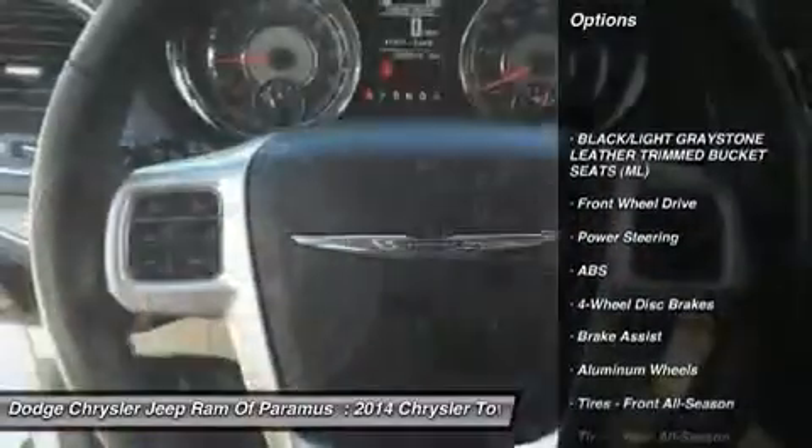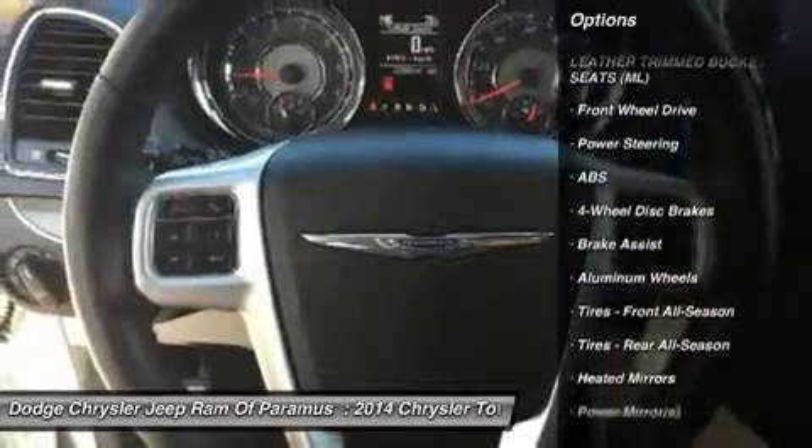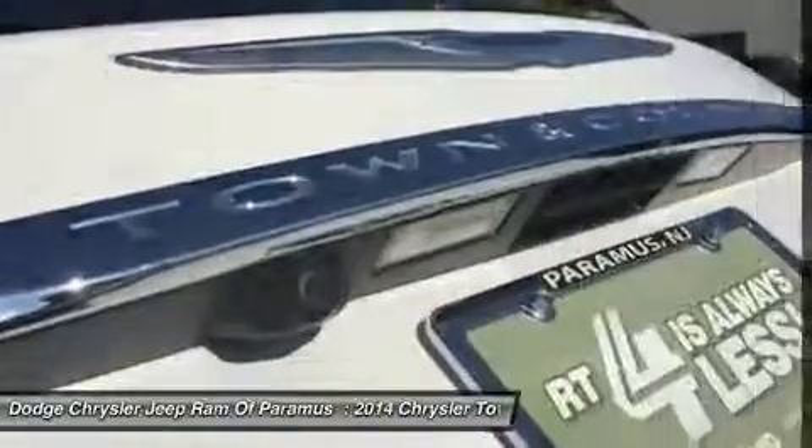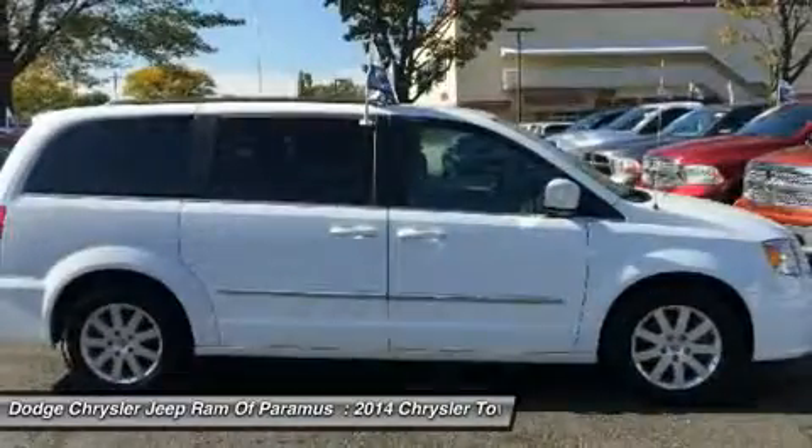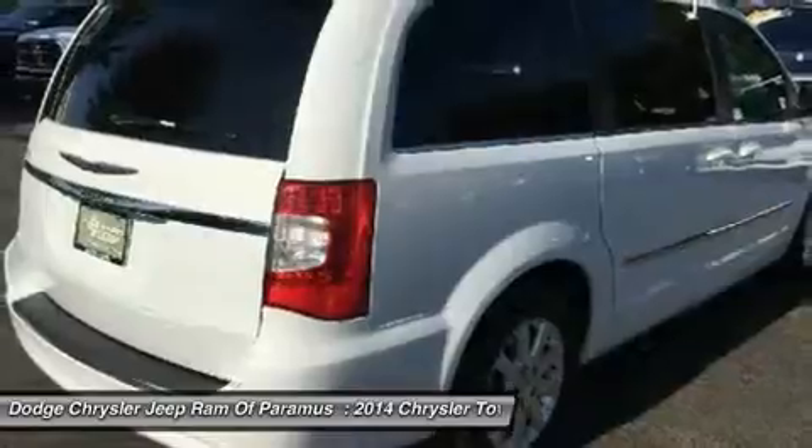Power liftgate, keyless entry, steering wheel audio controls, anti-lock braking system, leather-wrapped steering wheel, Bluetooth, adjustable steering wheel, power steering, aluminum wheels, four-wheel disc brakes.